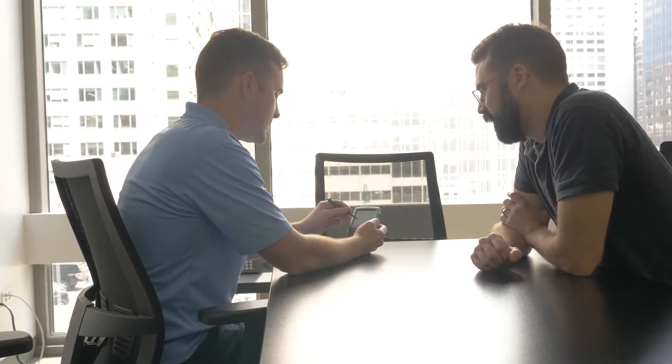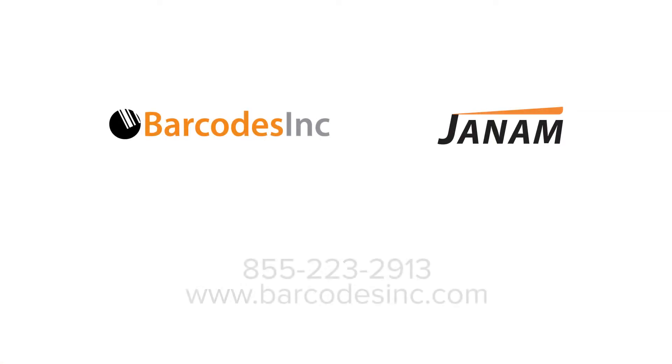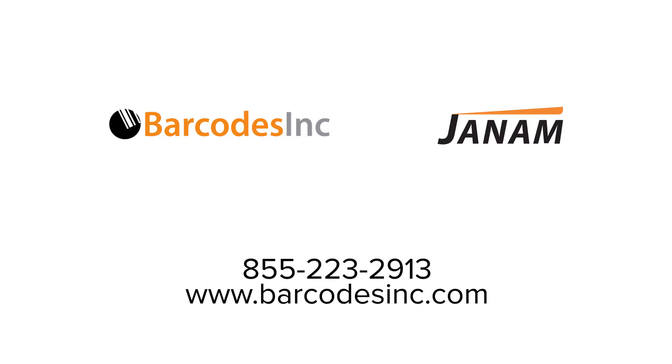Barcodes Inc. has the knowledge, experience, and expertise to make sure you're equipped with future-proofed mobility. Get a look at tomorrow's solutions today. Contact Barcodes Inc. to schedule a free demo of the Janam XM70.